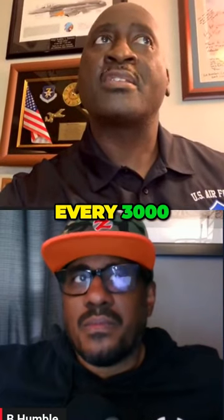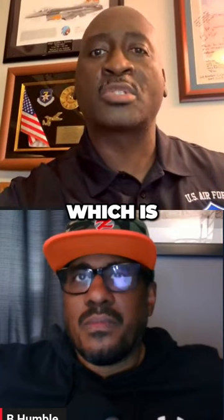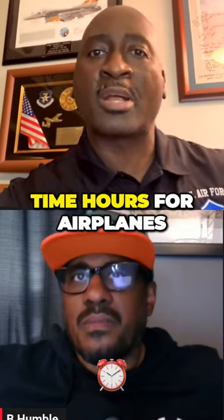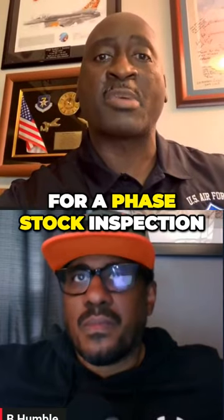Every 3,000 or 1,000 hours — isochronal, which is time-based hours for an airplane — after so many hours, it comes in for a phase stock inspection.